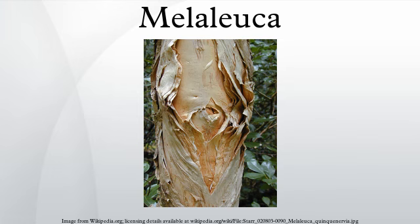Melaleuca grow in a range of soil types and many tolerate occasional or even permanent waterlogging. Some species, especially the South Australian swamp paperbark, Melaleuca halmaturorum, thrive in saline soils where few other species survive.